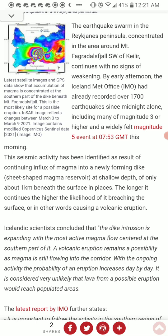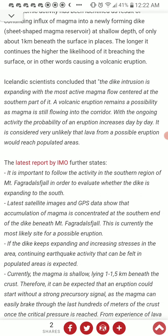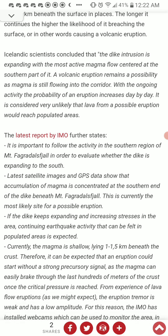The probability of eruption increases day by day. It is considered very unlikely that lava from a possible eruption would reach populated areas. While they're not urging evacuation, for those who want to feel safe, do pack up in case they change their minds and decide this would be a threat. The IMO states it is important to follow the activity of the southern region of Mount Fagradal to evaluate whether the dike is expanding to the south. Latest satellite images and GPS data show that accumulation of magma is concentrated at the southern end of the dike beneath Mount Fagradal — currently the most likely site for a possible eruption.